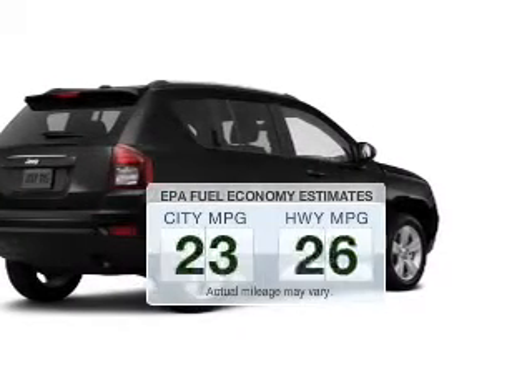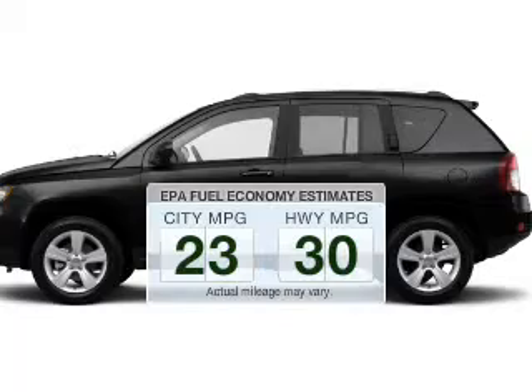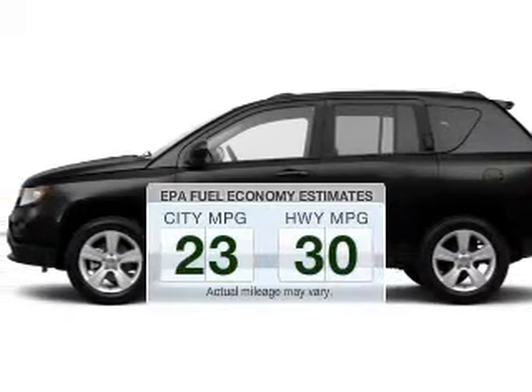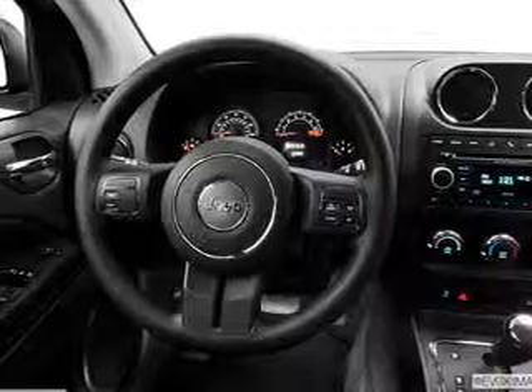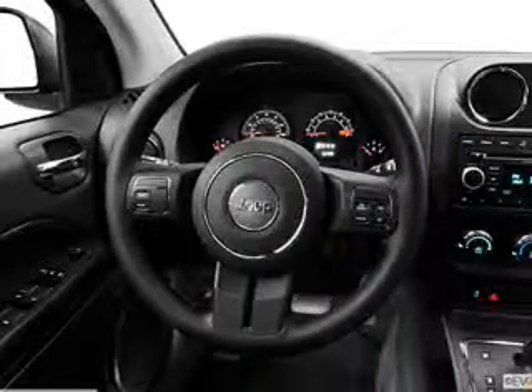Low emissions and the good fuel economy offered in this vehicle are important to you and the environment. The powertrain includes front-wheel drive with an efficient four-cylinder engine, connected to a smooth shifting transmission.